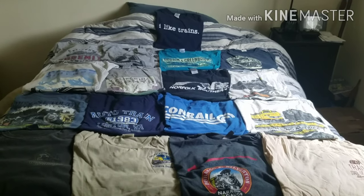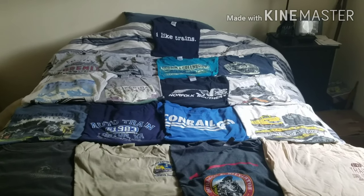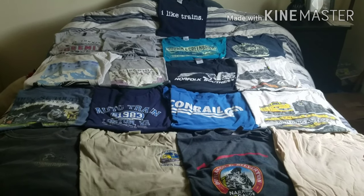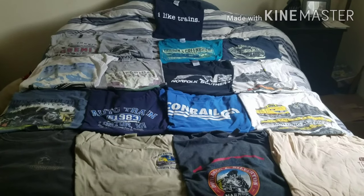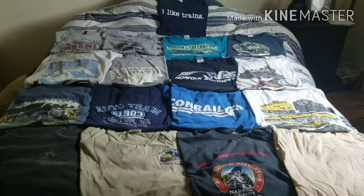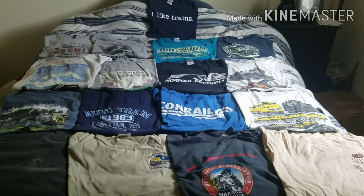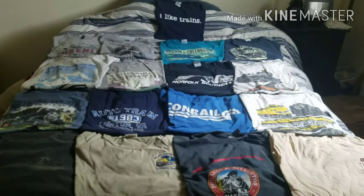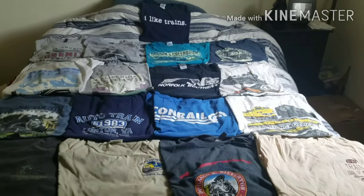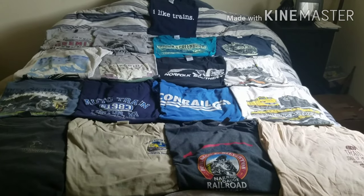Hello Railfans on YouTube, this is Transcon at a Railroad Productions coming to you with episode 5 of my railroad collection, and here we have my railroad shirts. Before we go any further into this video, what you see here is not my entire collection of railroad t-shirts. I have a lot of others stored in different parts of my house, but this is kind of the maximum number I can actually fit on my display for you guys. But if you would like to see more of my railroad shirts in another video, I would definitely do one if enough of you want to see that. So let's get started with my railroad t-shirt collection.